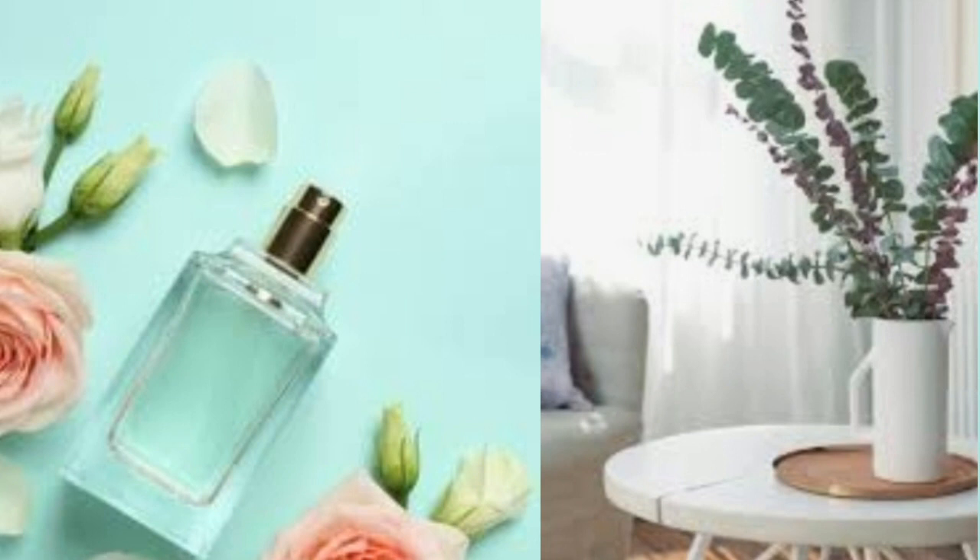Soil for eucalyptus should be loose and porous so that it drains quickly. Use a pre-mixed basic potting soil for best results. Keep eucalyptus plants damp but without saturating in water. Let the plant dry out just a bit between watering. During the winter months, water less, keeping the plant even more on the dry side.